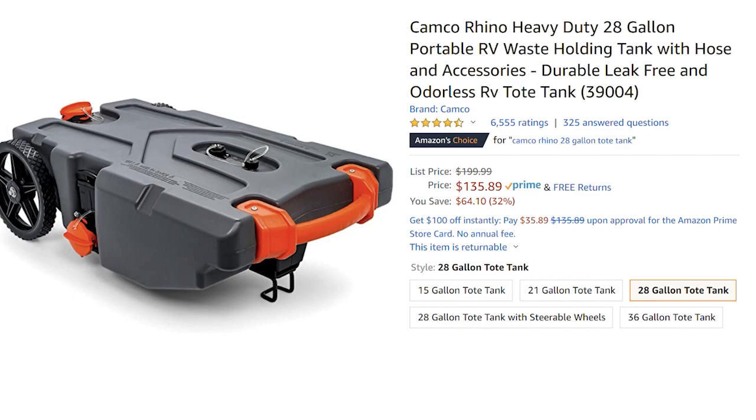The next item is a poop case — at least that's what I call it — which is a portable waste holding tank. Here's why it's great for long-term camping: you don't have to break camp, unlevel, put in your slides, and stow everything to drive your entire rig to the dump station. You put your waste into this poop case and drag it behind your car or bicycle to the dump. They hold different amounts — I got a medium size one. It's 32% off, saving you $64.